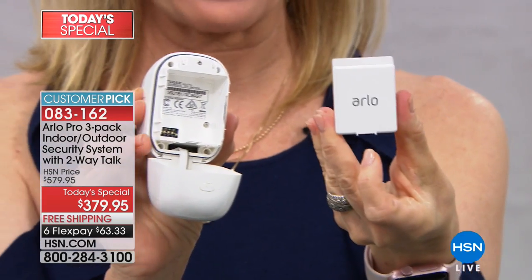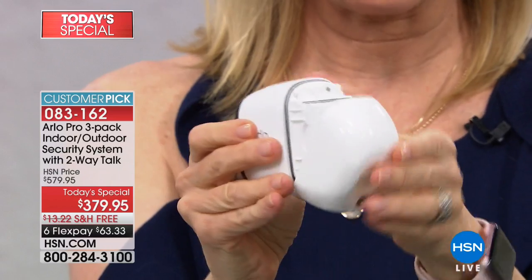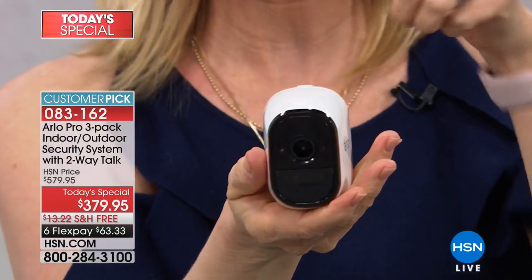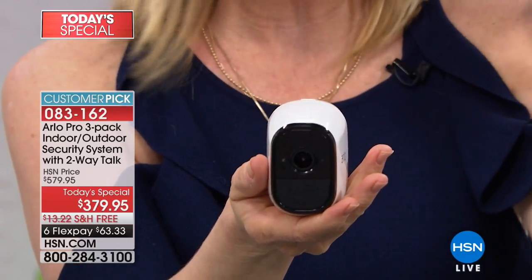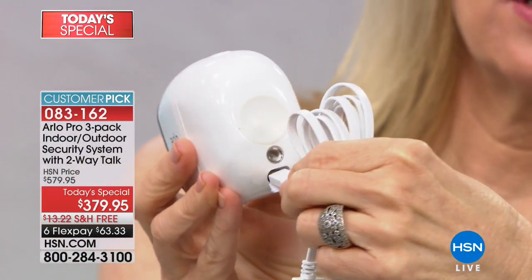We're getting a lot of questions about the rechargeable battery. Here's the battery — you never have to buy batteries. You put it in the back of the camera, it closes completely sealed, wireless, and weatherproof. When the battery is low — depending on how much it's triggered and how many motion alerts you get — at our busy front porch we charge it about every three months; outdoor cameras about every six months. You get an alert on your phone when it needs charging.